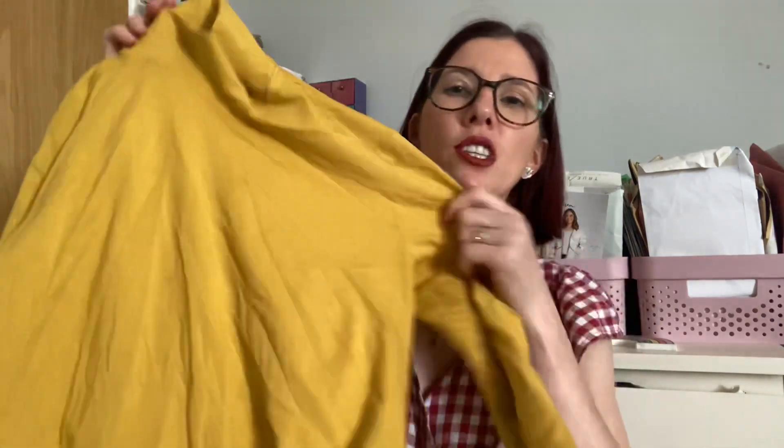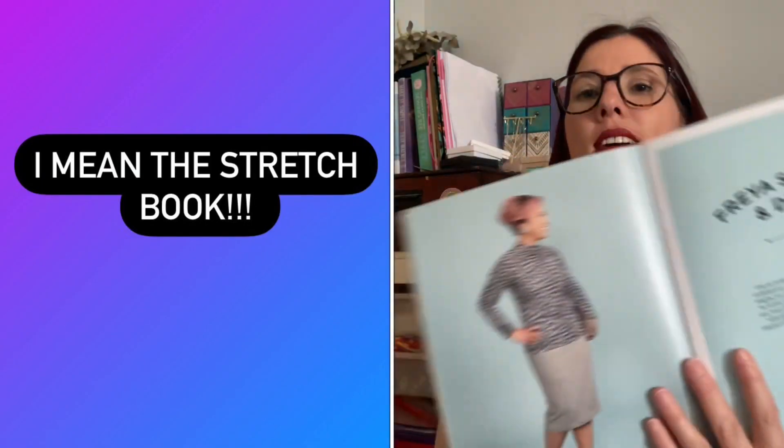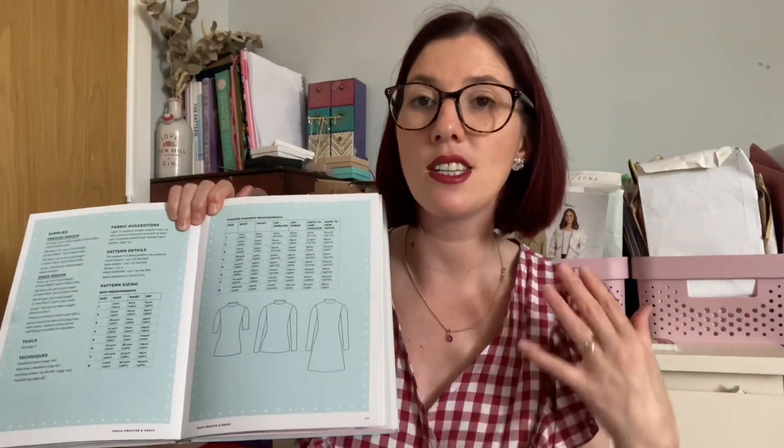I paired the dungarees with the Tilly and the Buttons Freya top in a mustard cotton jersey from Abakhan Fabrics, which draws out the mustard flowers on the dungaree fabric nicely. The Freya sweater and dress pattern is from the Tilly and the Buttons stretch book. I've worn a couple of my Freya tops as base layers that go with quite a lot of things in my wardrobe.